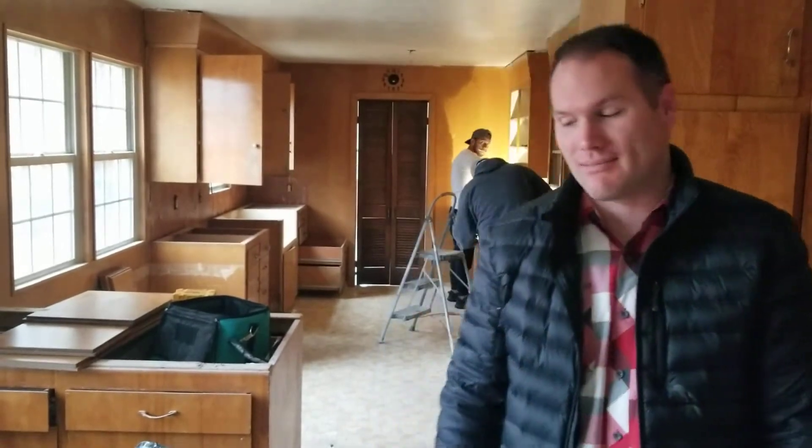Today's a pretty exciting day — we've got the cabinet crew here. This is just such an interesting project because for what we're paying to sort of transform this original kitchen, we could almost do brand new cabinets, but it was worth it to us to try to save what we've got here.